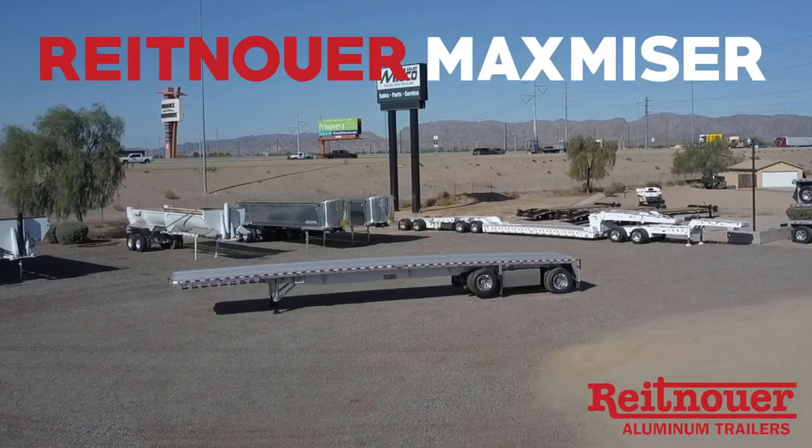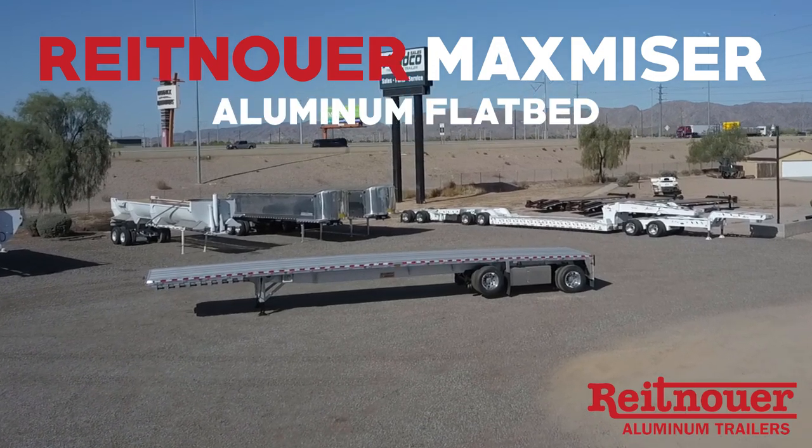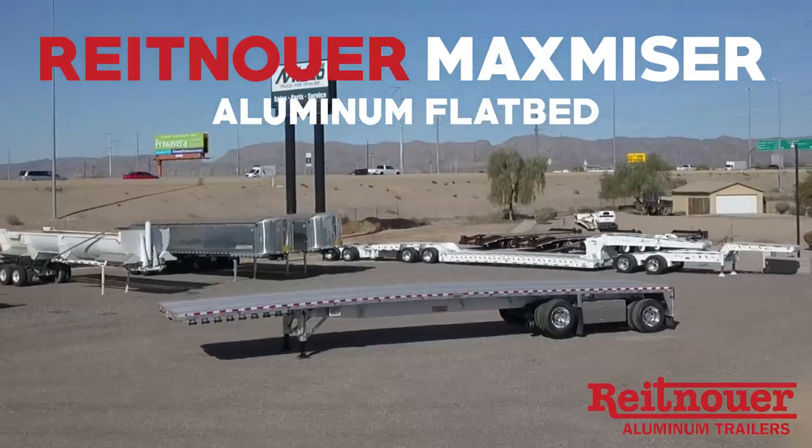Midco Sales has the new Ritenauer Maximizer flatbed trailer in stock at its dealership in Chandler, Arizona.